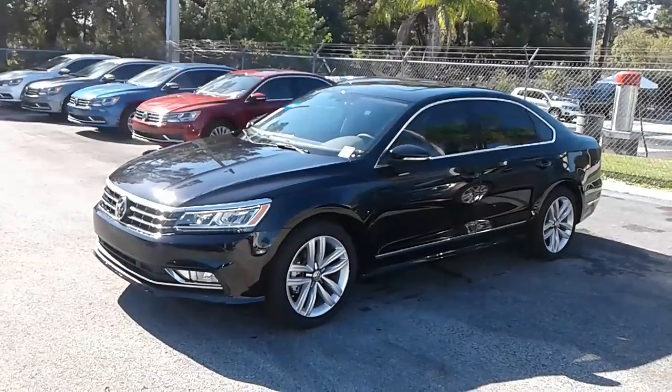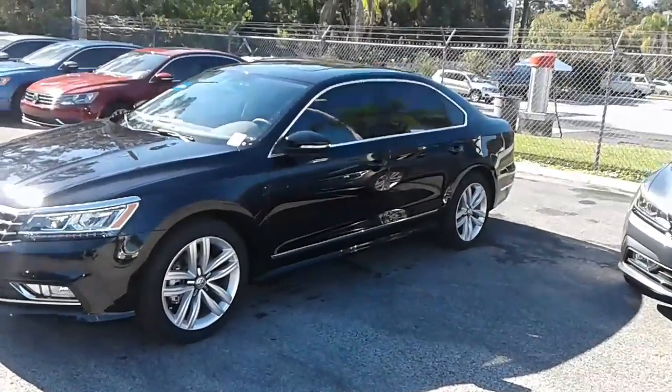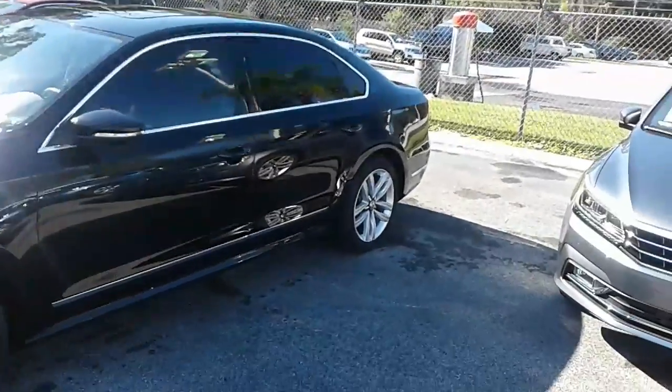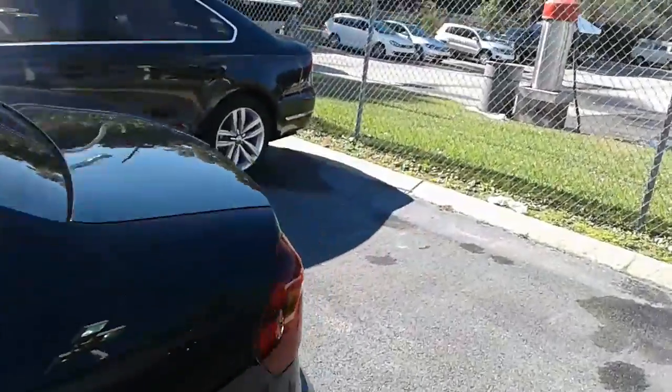Hey, good morning Ron, this is Kyle from David Moss Volkswagen South. Just wanted to thank you again for submitting on our site and make you a quick video. This is our 2017 Volkswagen Passat SE.